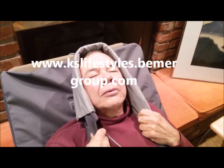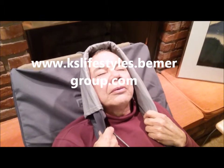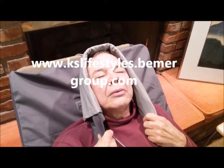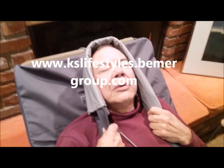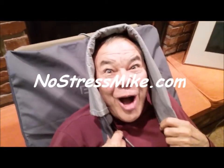If you guys want more information on the Beamer, go to www.kansaskslifestyles.beamergroup.com. Hey Mike, this is Mike — NoStressMike.com.